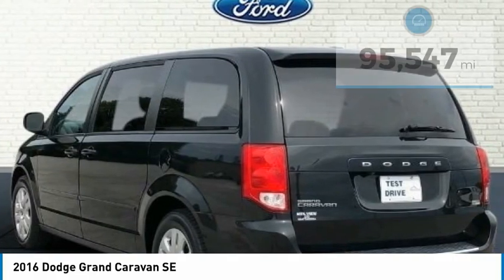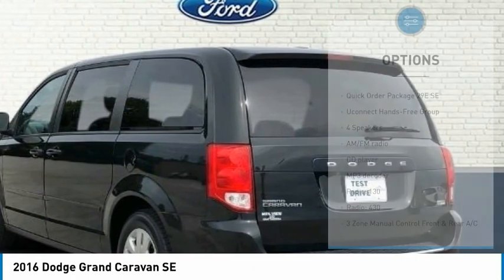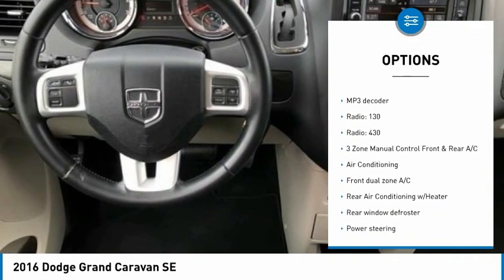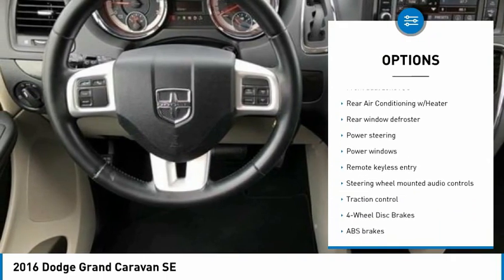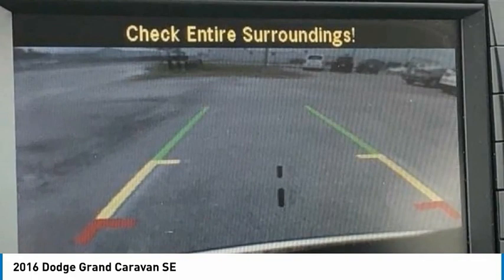4-door passenger van with a 3.6-liter V6 24-valve VVT engine. 17-inch wheel covers, 17 by 6.5 steel wheels, 2nd row bench with rear stow-and-go 60/40, and 3-zone manual control front and rear AC with a 3.16 axle ratio.